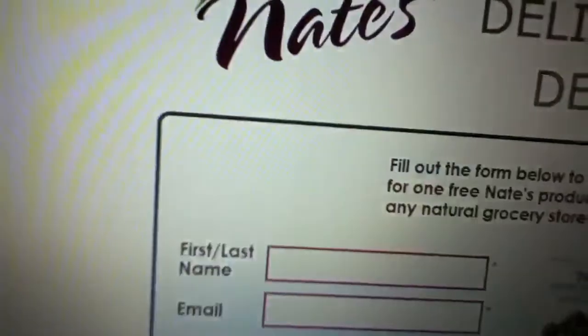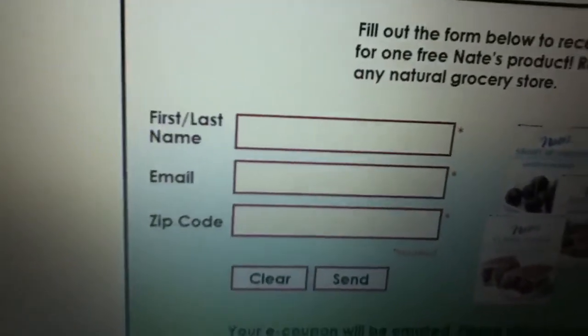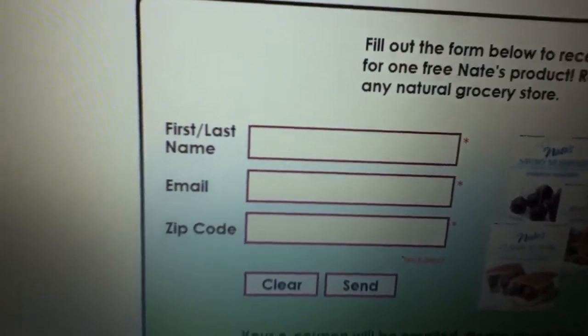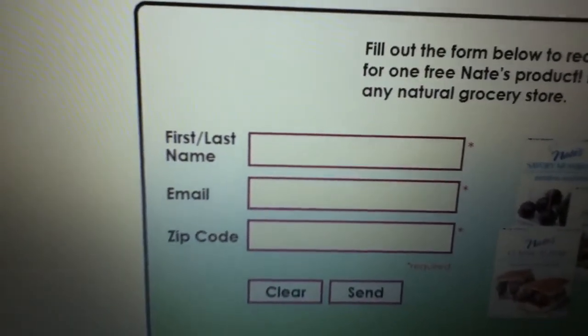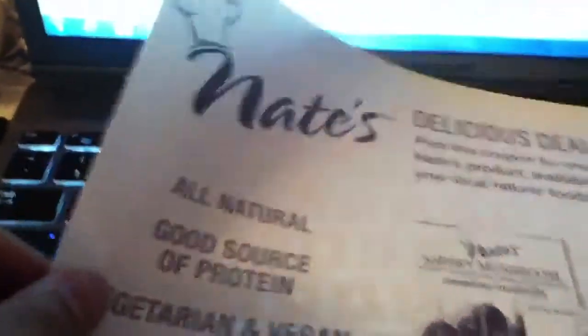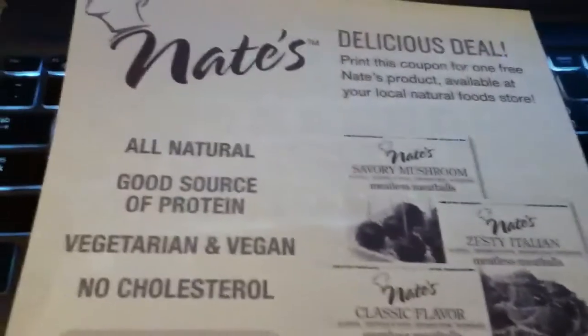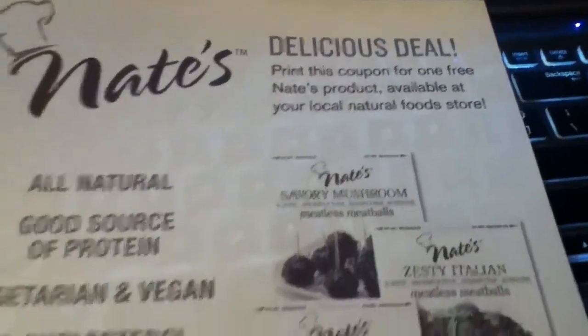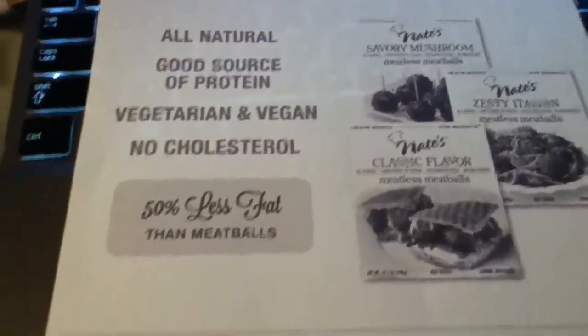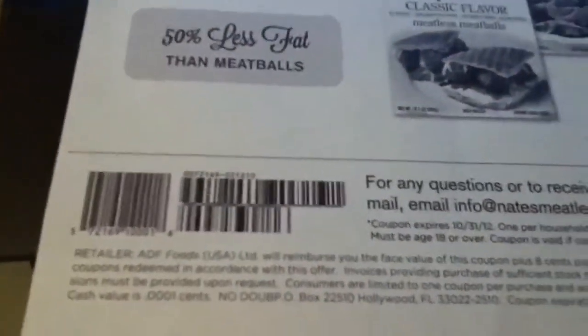I'm gonna put the link in the description box. It says you fill out this little form and they'll email it to you. I got my coupon right away. The only thing is it doesn't specify the price on it, so I'm not too sure how that's gonna go.